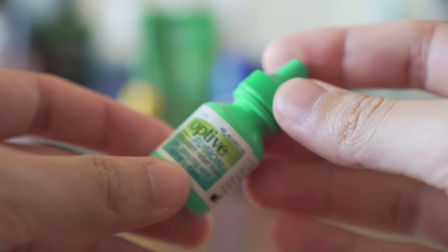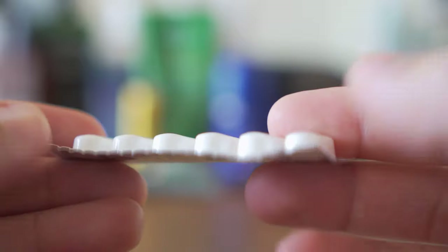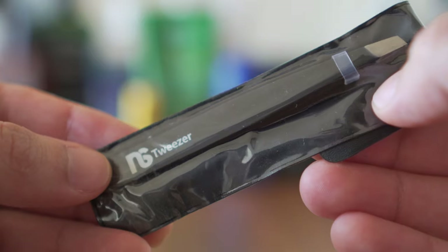Some miscellaneous items I also pack include eye drops because my eyes tend to dry out, paracetamol for the occasional headache, and tweezers.